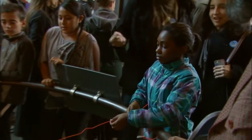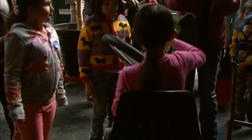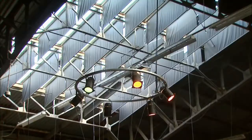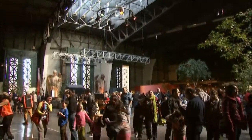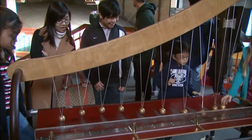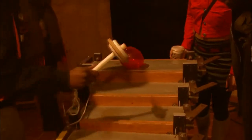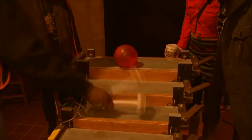Frank started the Exploratorium as a unique museum, a place that allowed visitors to interact with the exhibits. In their old quarters at the Palace of Fine Arts, you could touch everything, get your hands dirty, and experience scientific phenomena firsthand. These exhibits and the aura around them inspired other science centers around the world — more than 600 of them.